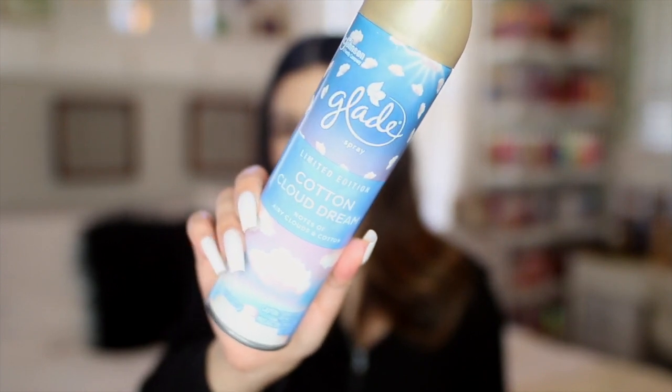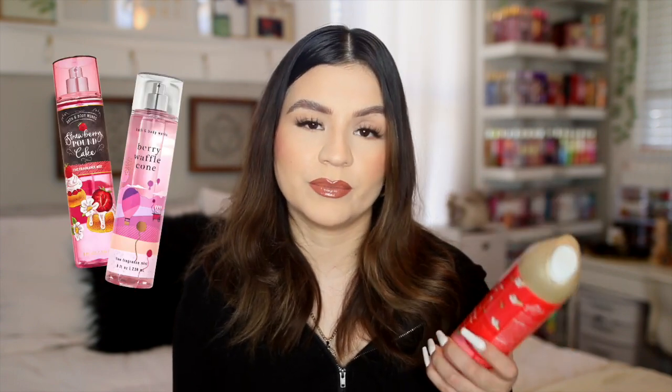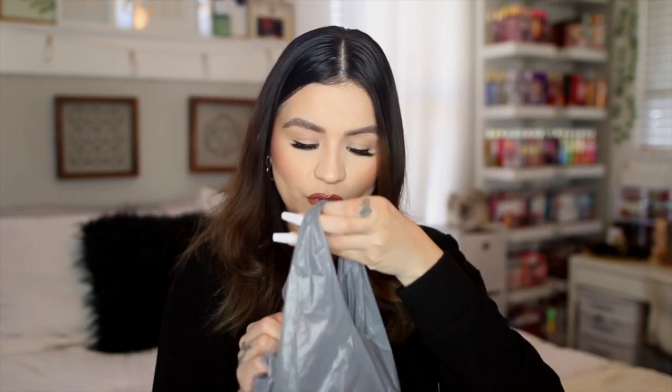I also got two Glade room sprays — I picked these up a while ago and just forgot to share. The first is Cotton Cloud Dream, which I currently have in my bathroom — a very fresh cotton linen scent. The other is Strawberry Sunday Funday, which I also have in candle form. It is super sweet and very strong, with notes of strawberry and ice cream, kind of like strawberry pound cake or berry waffle cone from Bath & Body Works. Just a very sweet berry ice cream scent. These are about a dollar each.